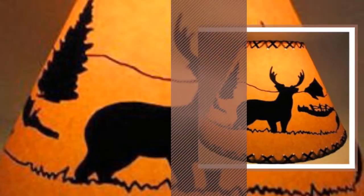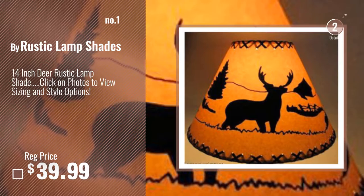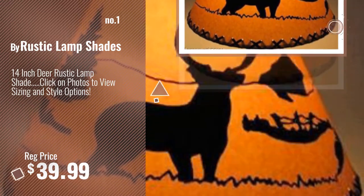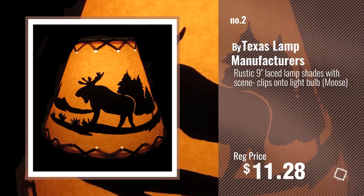Number 1, Most Popular, by Rustic Lampshades. Watch this video, choose your favorite. Number 2, by Texas Lamp Manufacturers.